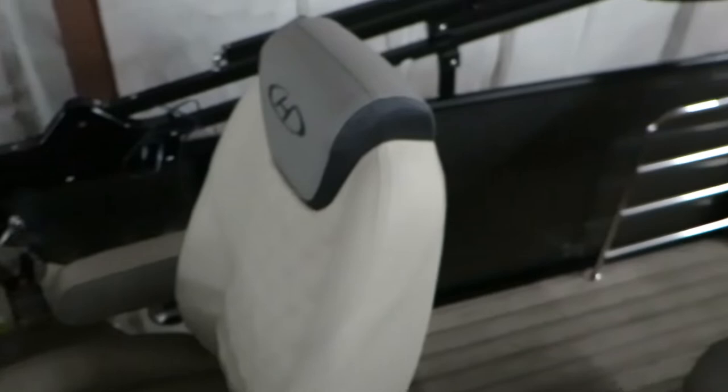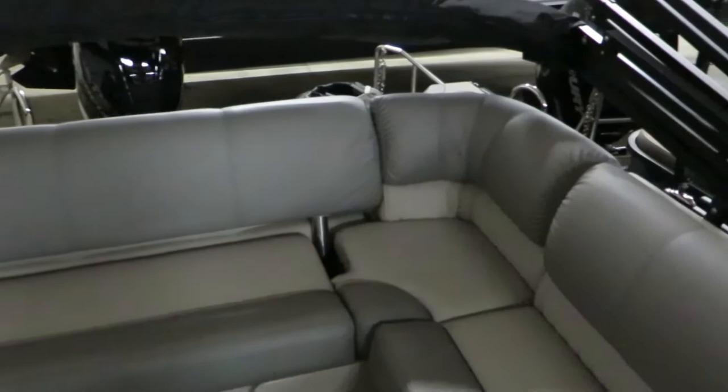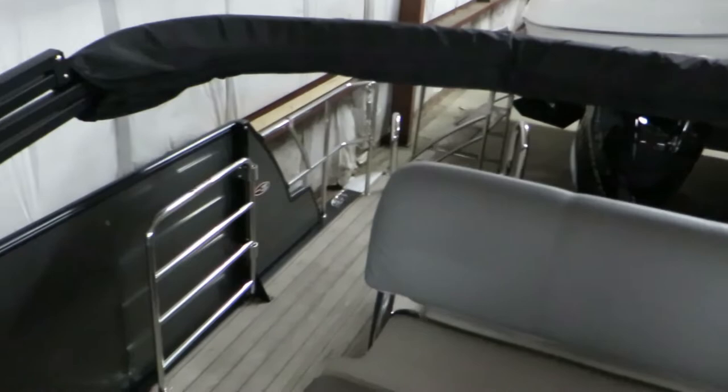It's a really nice power bimini top — it's not hooked up or installed yet, although we're working on it. So if you're going under those bridges, this is a great way to never have to put down the bimini manually.